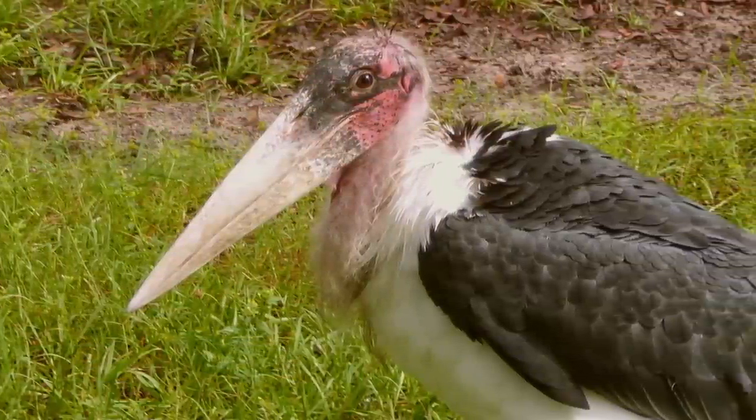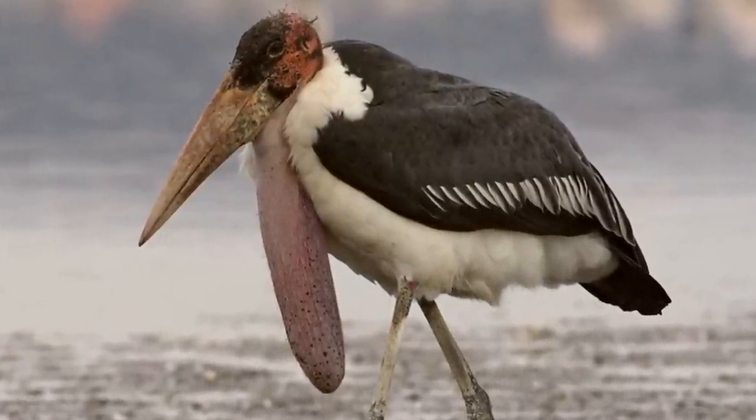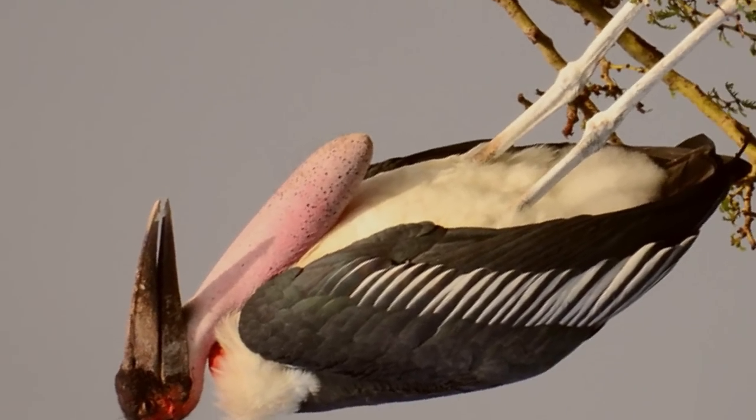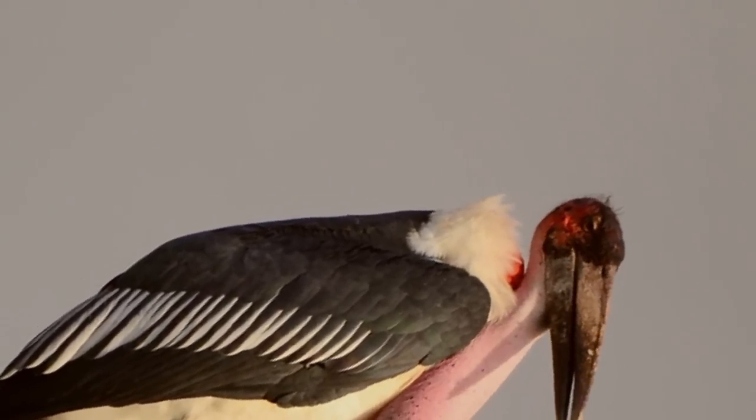To go along with their unattractive look, they have a particularly unattractive habit — and you may not want to listen if you're eating, okay? You've been warned. These birds defecate all over their legs and feet to help regulate their body temperature. Couldn't someone just buy them some diapers?